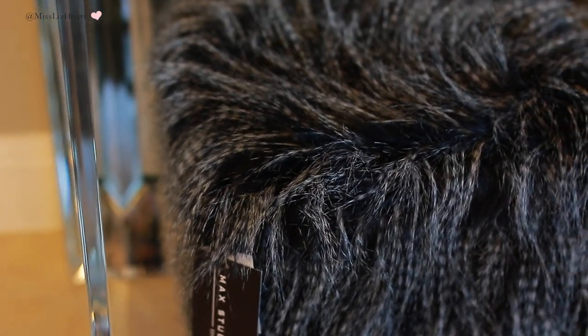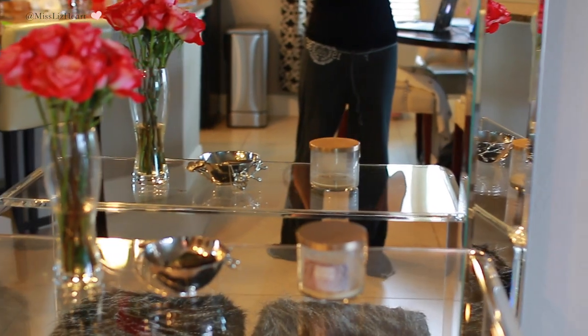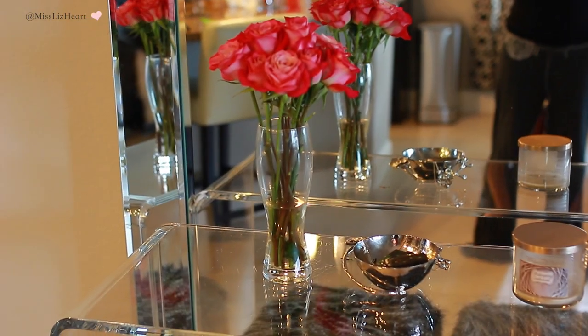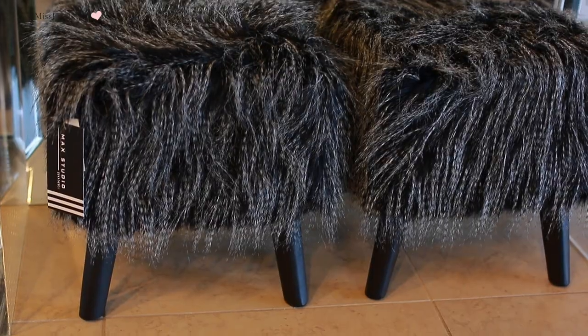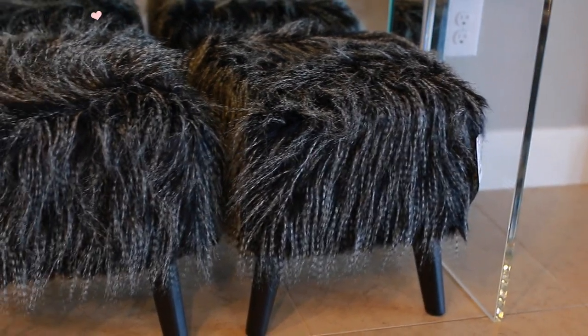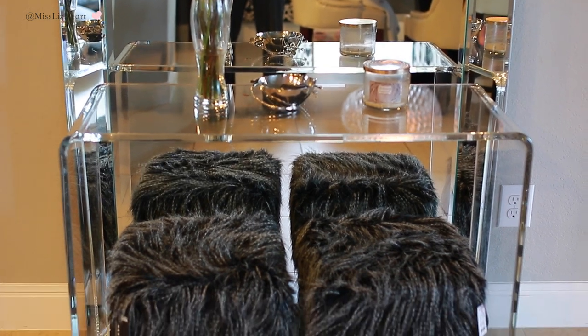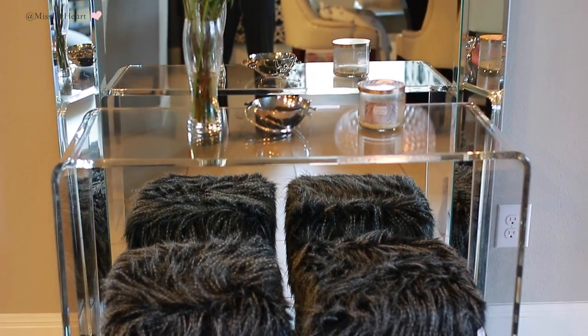I also picked up these two little benches. I showed you guys how I put this mirror with the ghost table — I ended up putting the stools underneath that ghost table. I think it just ties in that black and white from the living room into the dining area and the kitchen. That's all that little area was missing — something soft — because it felt a little too cold and shiny, like it needed something to warm it up. And those stools were so perfect.